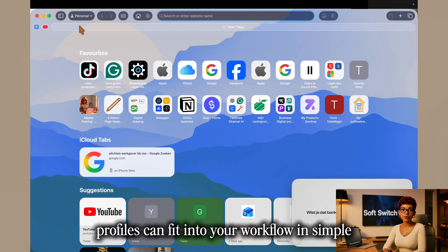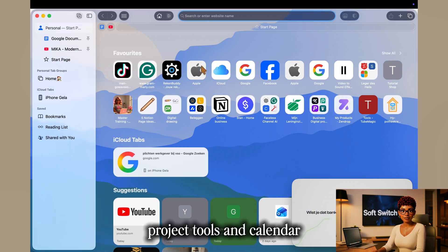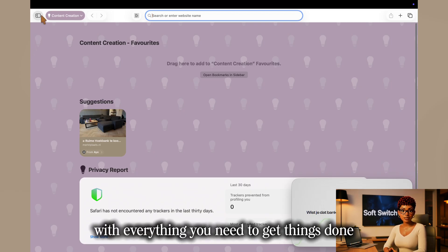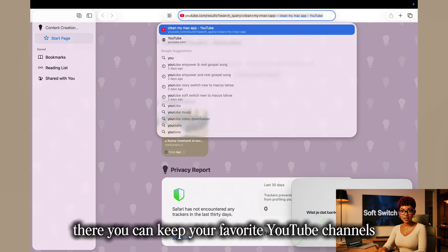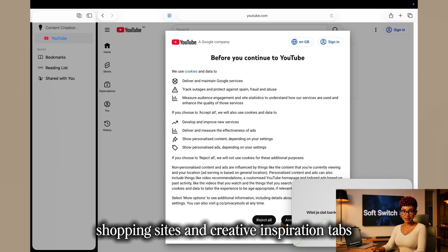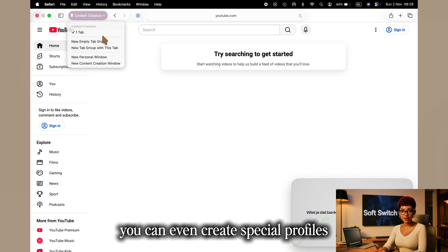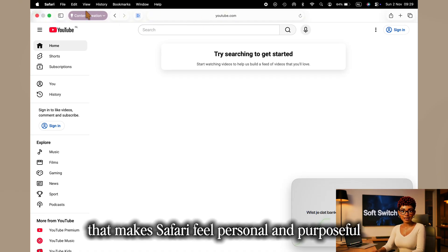Profiles fit into your workflow in simple but powerful ways. In your work profile, you might have your email, project tools, and calendar in pinned tabs, with extensions like Grammarly or Notion installed to help you stay productive — a quiet, focused workspace. Then when you're ready to unwind, switch to your personal profile for favorite YouTube channels, shopping sites, and creative inspiration tabs, without them mixing into your workday. It's the digital version of closing your laptop for the weekend. You can even create special profiles for short-term projects.